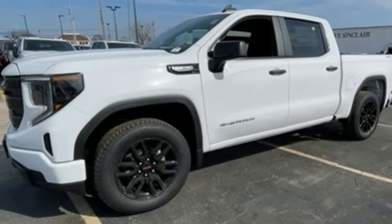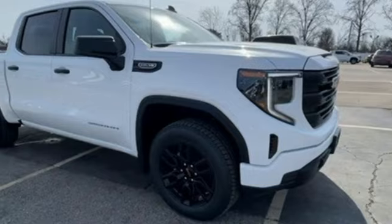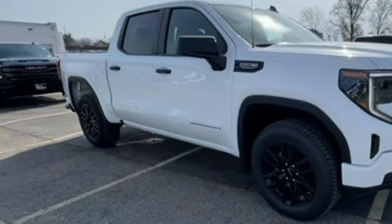air conditioning, electronic shift on the fly, and LED low and high beam headlights. Hurry in today for a test drive.